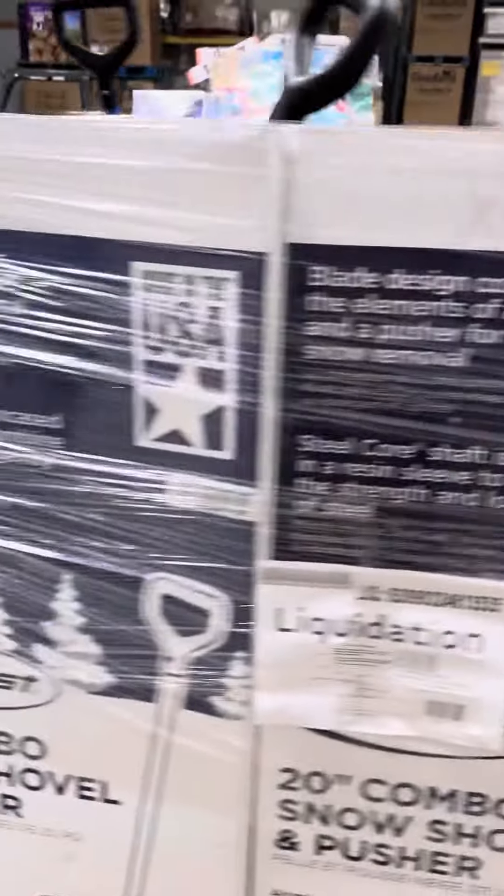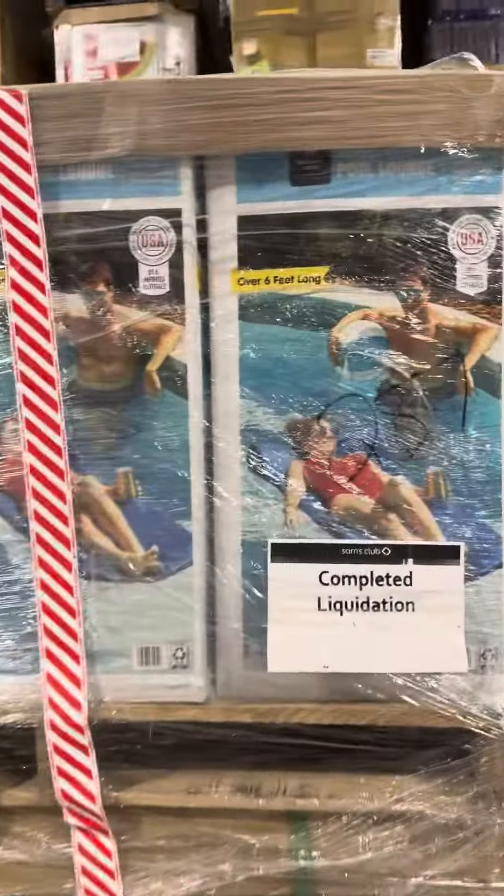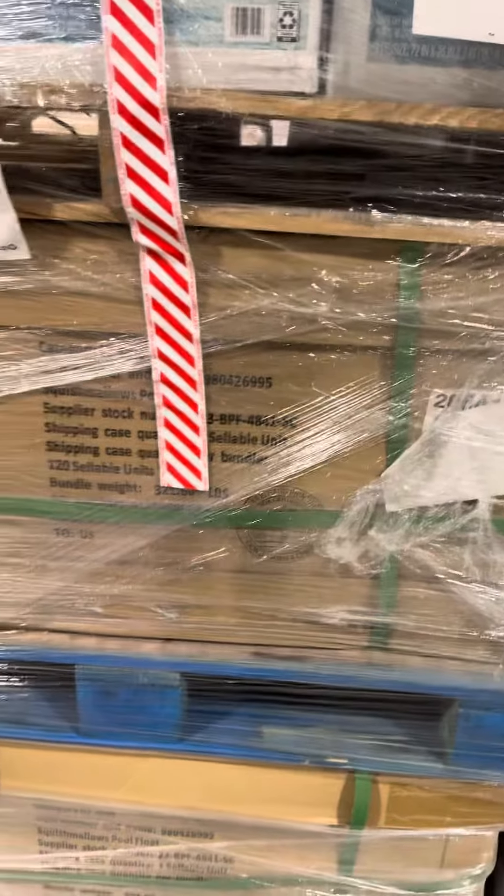One pallet of shovels, all brand new. This pallet with the loungers, the pool loungers, and then you get some marshmallow pool floats.